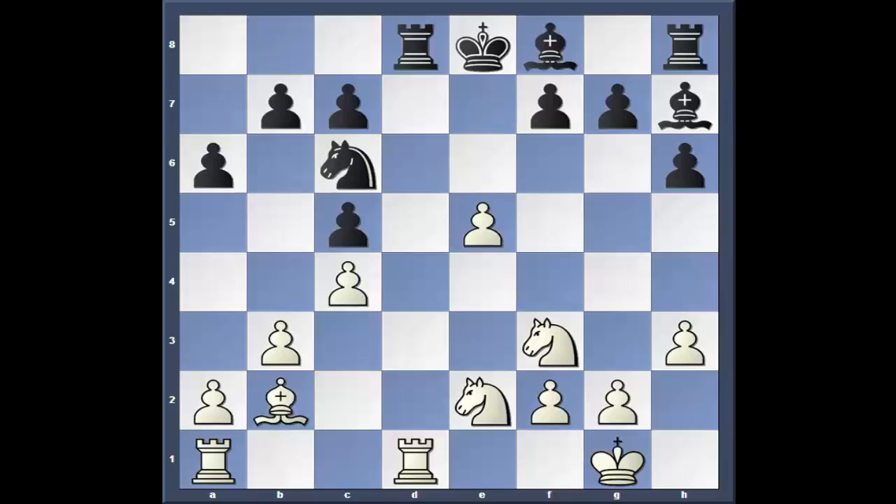Knight c6 — I like the move. It makes it so that bishop can get out, and also at the same time hits the e5 pawn. Knight to f4.